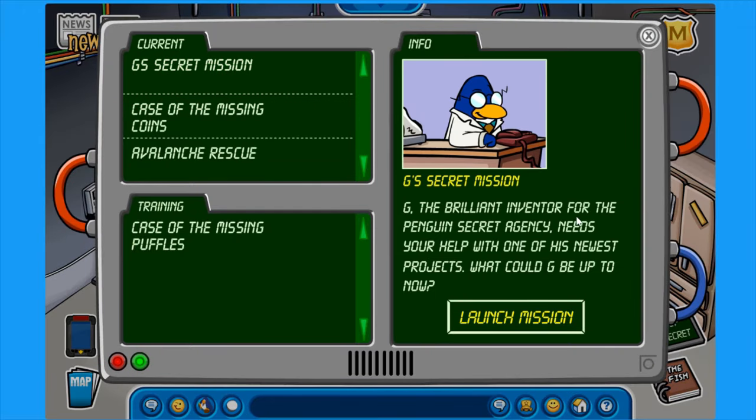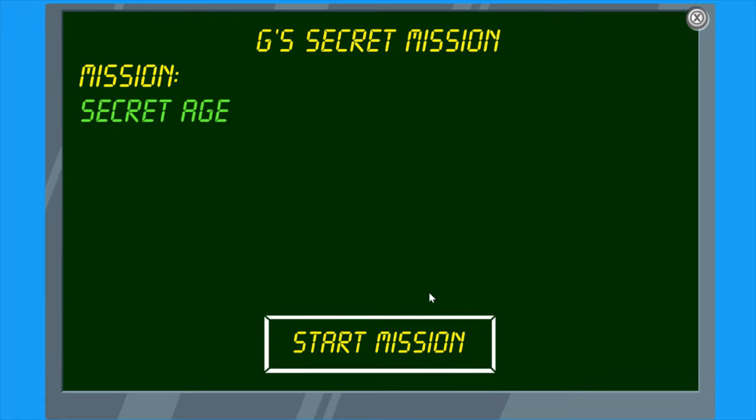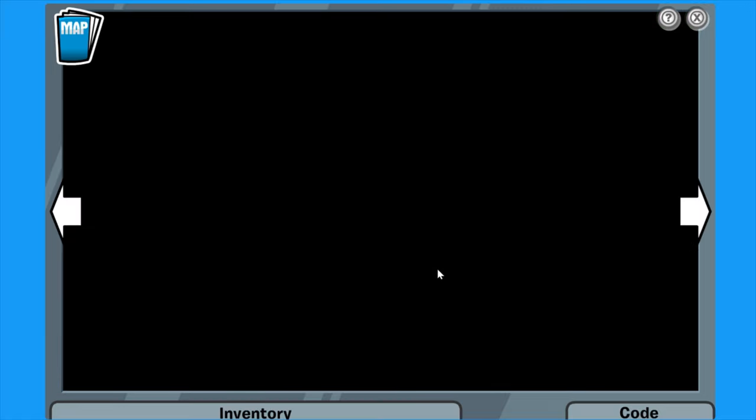G, the brilliant inventor for the Penguin Secret Agency, needs your help with one of his newest projects. What could G be up to now? Let's launch the mission, and hopefully it doesn't lag. It might lag, but oh well. Let's start the mission.